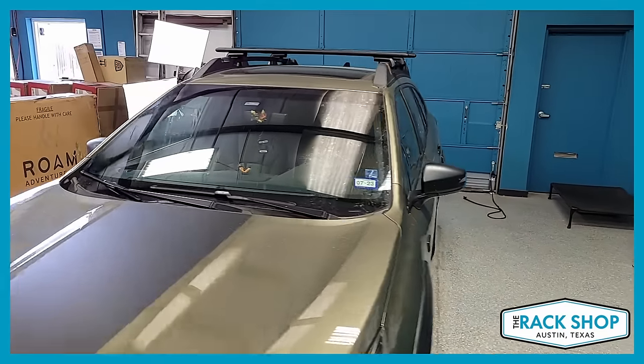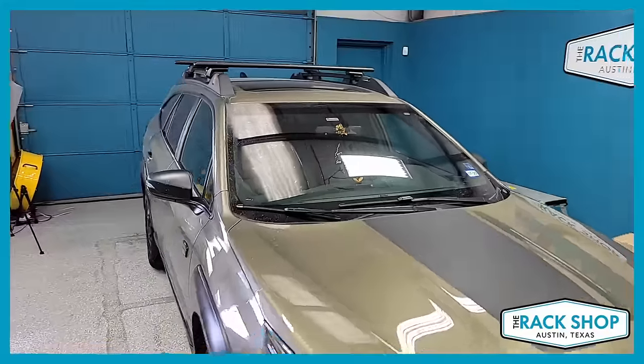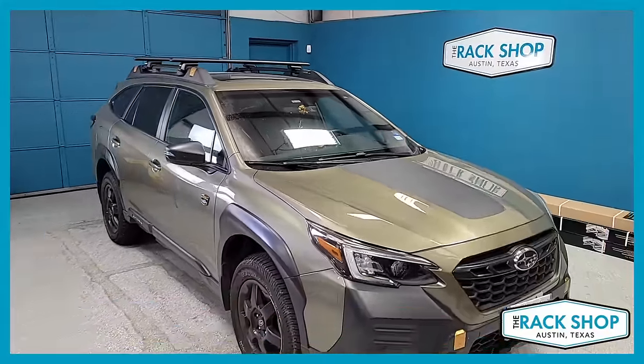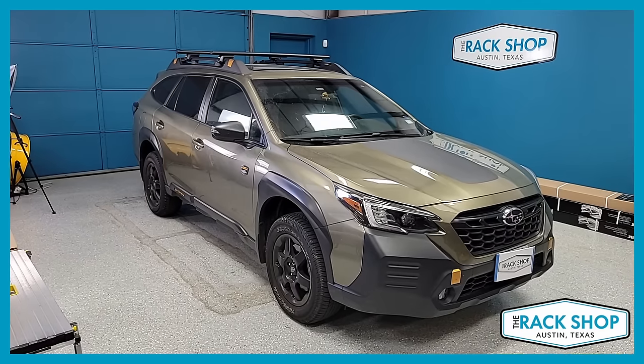So this is a quick look at this particular vehicle with this rack system. For more pictures, pricing, and details, please click on the link in the description below and it'll take you back to our website where you can check out all that good stuff. Thanks for watching.